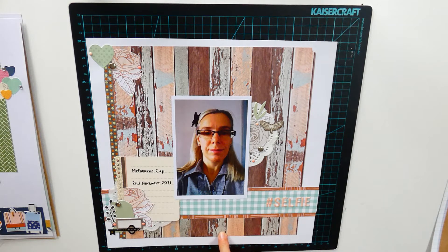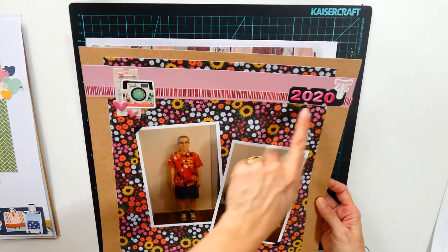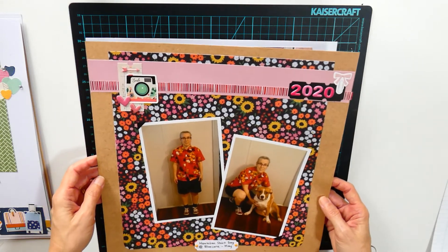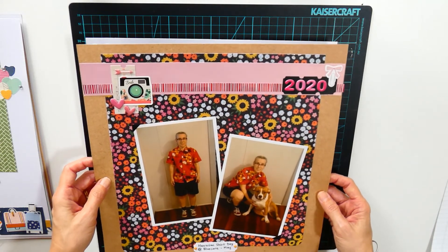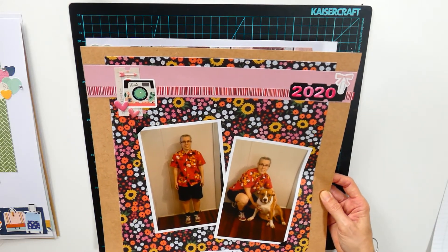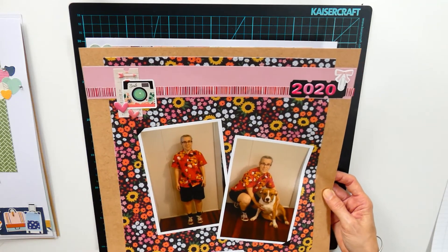I actually scrap-lifted myself to create this layout. The original layout was this one from 2020. I'm pretty sure it was inspired by Janet from RTS on her Base Pages video — she showed this layout.